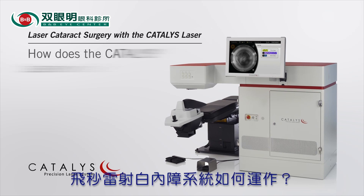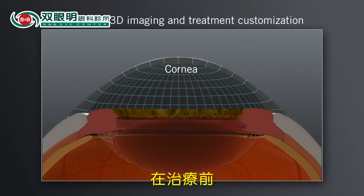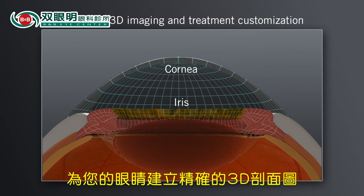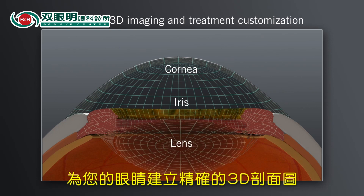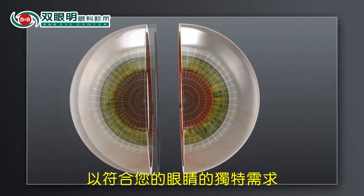How does the Catalyst Laser System work? Every eye has a unique size and shape. Prior to treatment, the Catalyst System scans the eye, making a precise 3D map of relevant structures. This process enables your surgeon to create a customized treatment plan that is uniquely tailored to your eye.